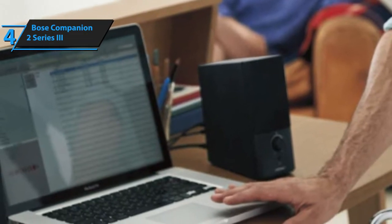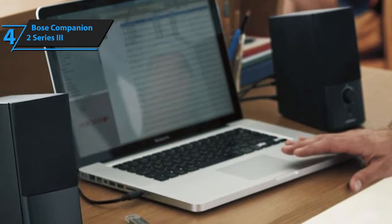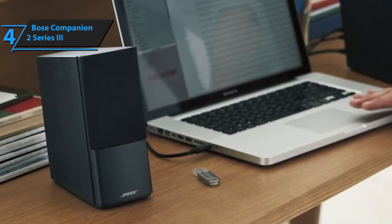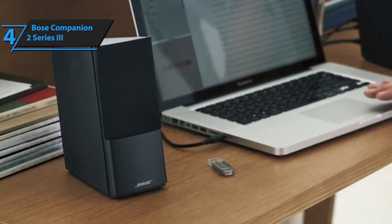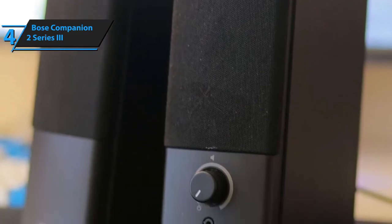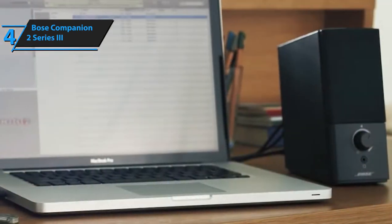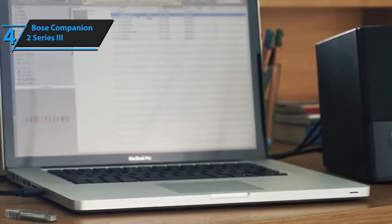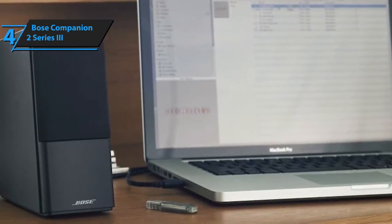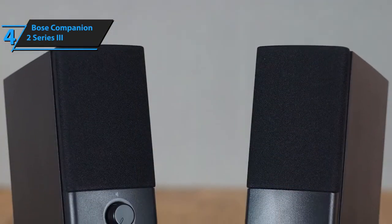The bass is deep and very gritty, the mids are clear and consistent, while the highs are very accurate and chirpy. Now, the fact that the soundstage is not adjustable — you only get to control the actual volume — is both a good and a bad thing. The reason why it's great is that you don't have to memorize all the parameters in case you tweak them improperly. The reason why this is bad is that you won't be able to improve the parameters that you don't particularly like. What you hear is what you get. The setup is, however, remarkably easy, and you'll get to benefit from the Companion's exceptional connectivity in case you ever need to connect these speakers to your laptop, or even your smartphone.